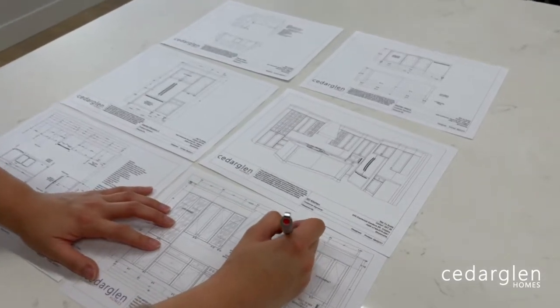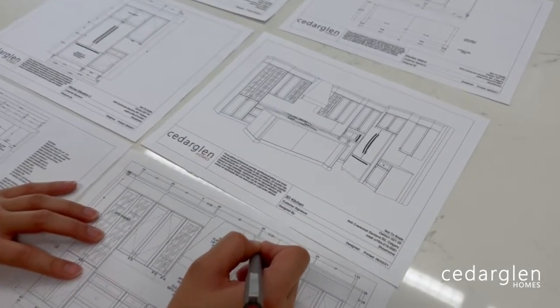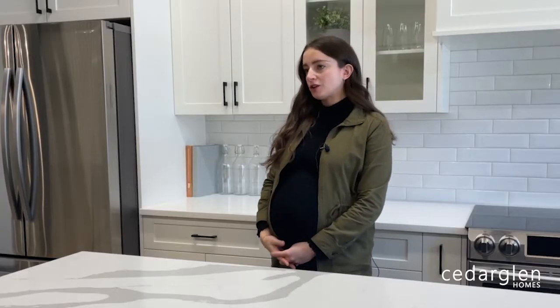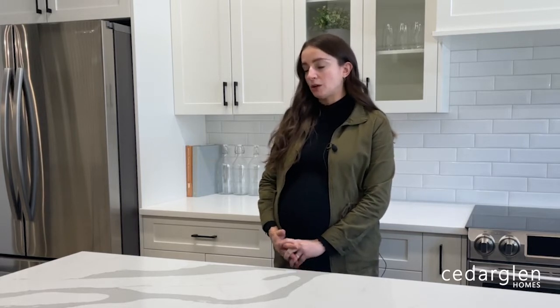We will then send you a preliminary cabinet layout one week prior to this appointment, which will have your initial set of cabinet layouts. We strongly encourage our purchasers to review these cabinet layouts ahead of time, as we find it really helps with that initial appointment and allows us to bring the most up-to-date copies to the preliminary meeting.